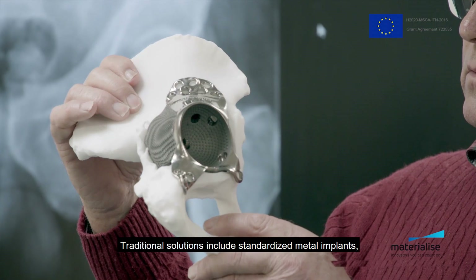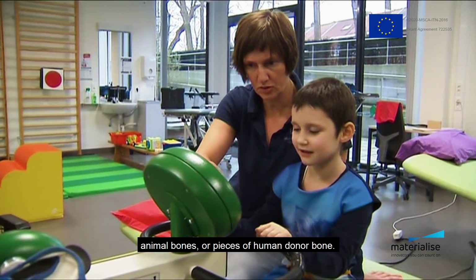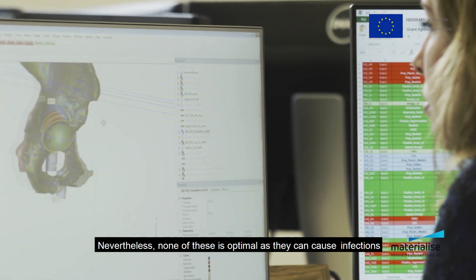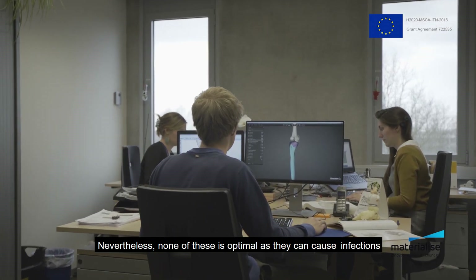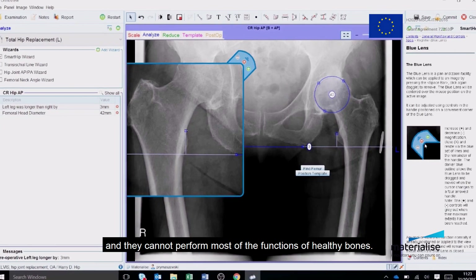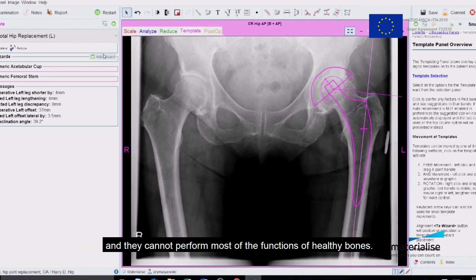Traditional solutions include standardised metal implants, animal bones, or pieces of human donor bone. Nevertheless, none of these is optimal as they can cause infections or can lead to rejection by the patient's immune system, and they cannot perform most of the functions of healthy bones.